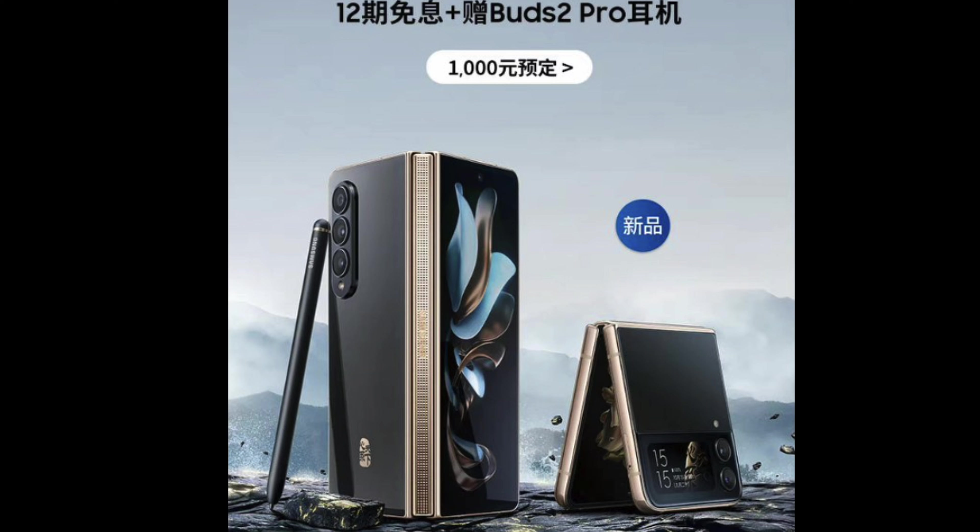Without further ado, we got two big news stories for you, so let's jump right in. The first story of the day has to do with the Galaxy Z Fold 4 and Flip 4 and their Chinese improved, better-looking versions. Basically the same phone with a couple of revisions — it's the W23 and W23 Flip.